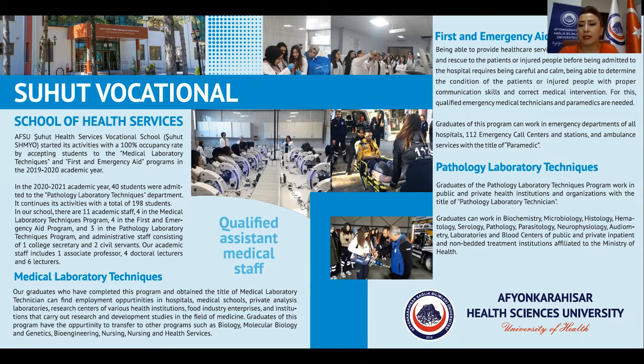Pathology laboratory techniques: graduates of the pathology laboratory techniques program work in public and private health institutions and organizations with the title of pathology laboratory technician.